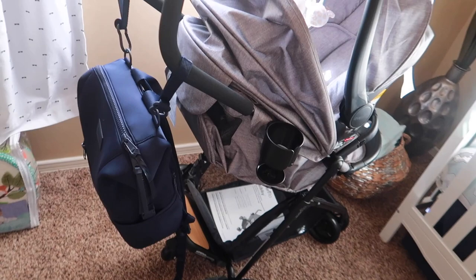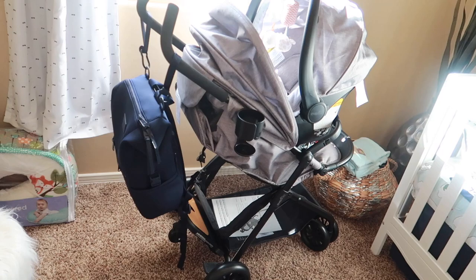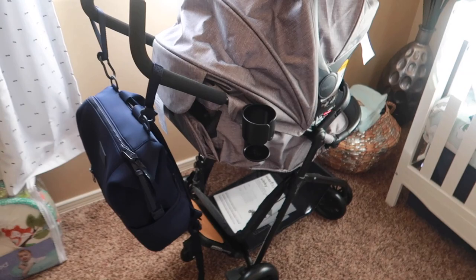This is a stroller we got from my parents — they gifted us the stroller. It's the Evenflo Sibby stroller, the travel system — so it's the car seat and the stroller together. It's a really really cute stroller. I did my research for a long time to find a good stroller, one I liked and one that worked for us. So I'm excited to use it.